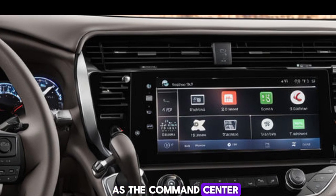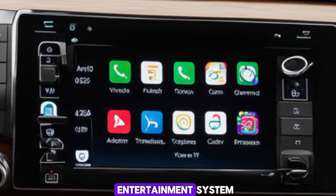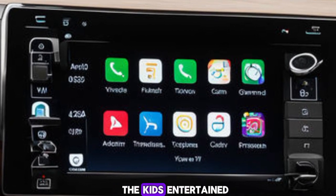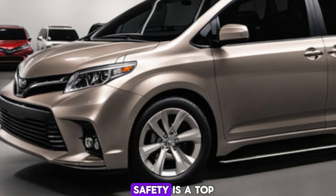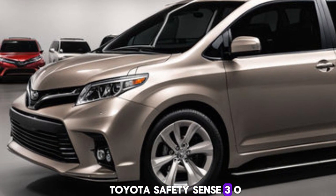Toyota has also packed the Sienna with cutting-edge tech. The 12.3-inch touchscreen display is the command center, compatible with both Apple CarPlay and Android Auto. Plus, the available rear entertainment system is perfect for keeping the kids entertained on long trips. Safety is a top priority in the 2025 Sienna — it comes standard with Toyota Safety Sense 3.0.